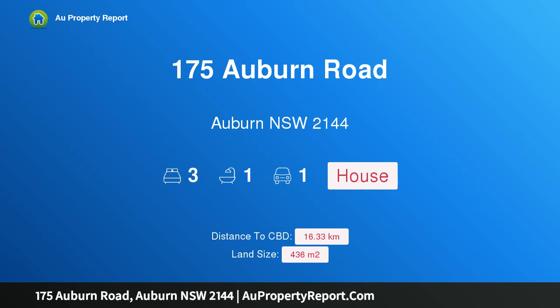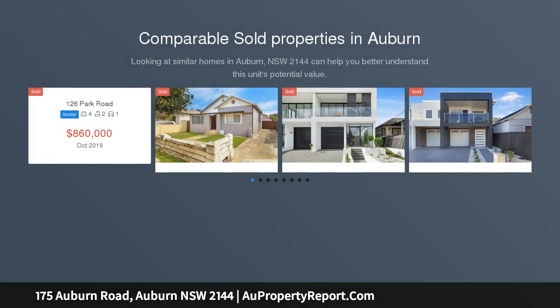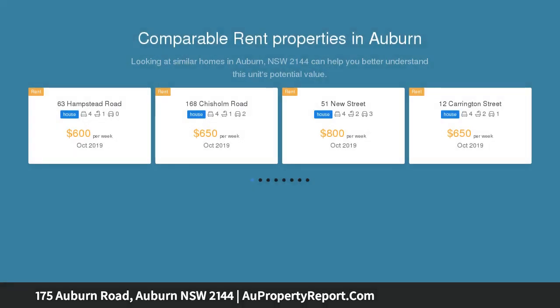Hi, I am glad to introduce property 175 Auburn Road, Auburn NSW 2144, full brick and in a prime position. Open to view Saturday 11 to 11:30am. In the same family for over 50 years, this solid well-maintained full brick home is in a prime location.